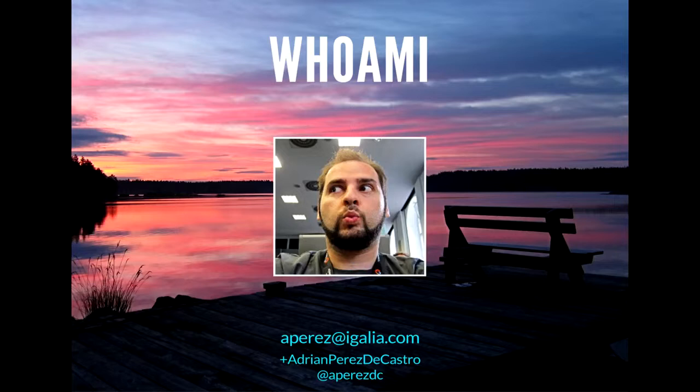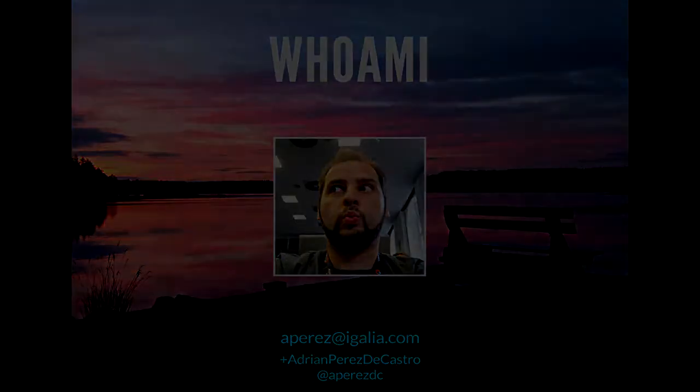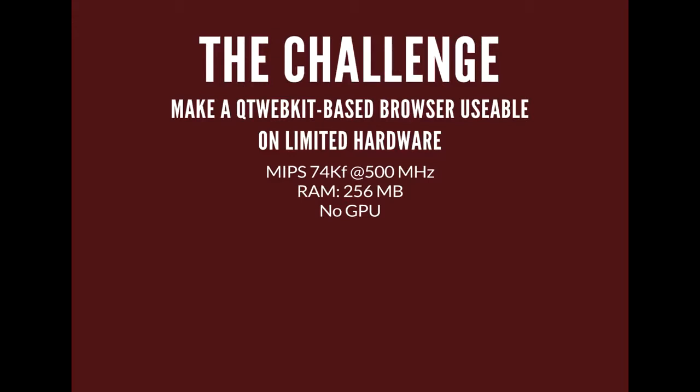Today I'm going to talk about a project we did in collaboration with MIPS Technologies, just before they were acquired by Imagination, at the end of 2012 and beginning of 2013. The challenge was to make a WebKit browser work faster on an embedded device using a quite limited embedded platform — it didn't have much memory, it did have a GPU but it was not accessible to the main Linux system, and it ran on a MIPS 74k, which is not super fast.